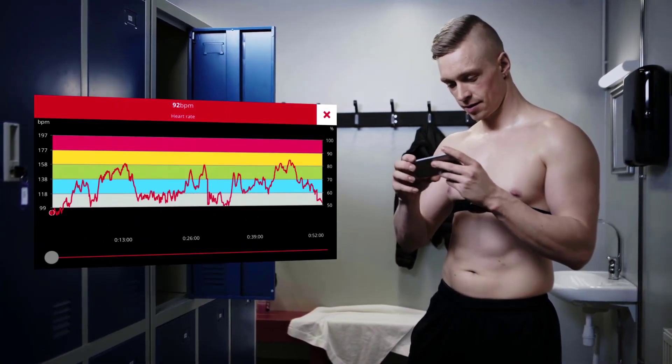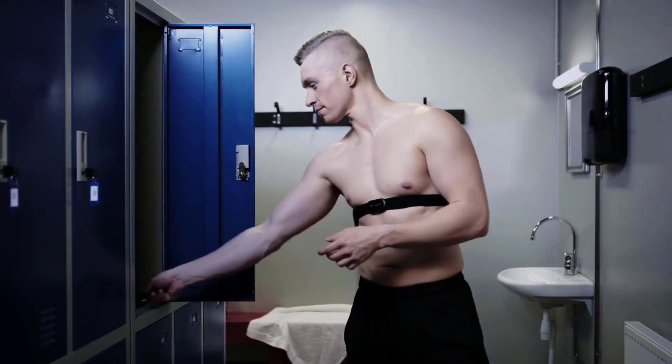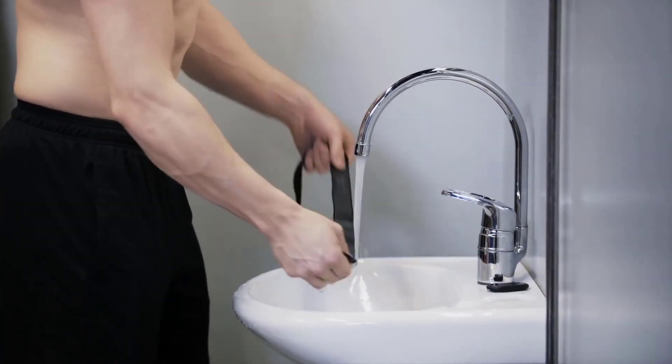The Polar H10 Heart Rate Sensor MXXL comes loaded with a lot of impressive features and is a great value. It's comfortable to wear, easy to use, and has great apps that will provide guidance during your workout.